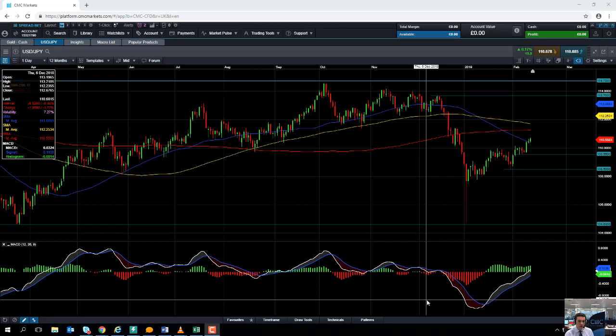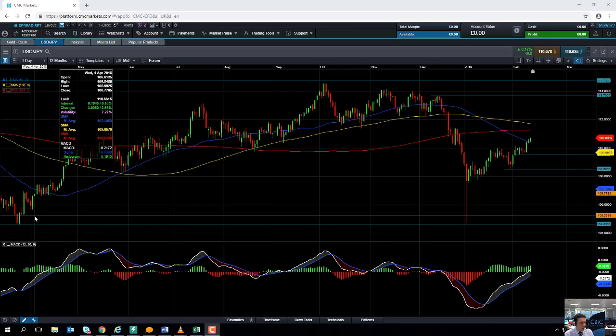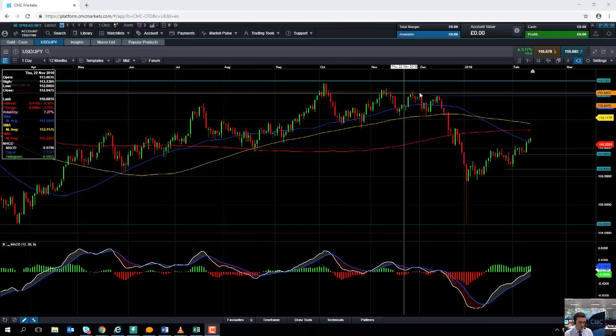Hello and welcome to the Chart of the Week video with me David Madden. Today's date is Wednesday the 13th of February 2019 and the time has just gone 12:25 GMT. This week's chart of the week is the dollar yen, and if you take a look at how the currency pair performed over the past 12 months, we can see that broadly speaking it's in a fairly decent upward trend.